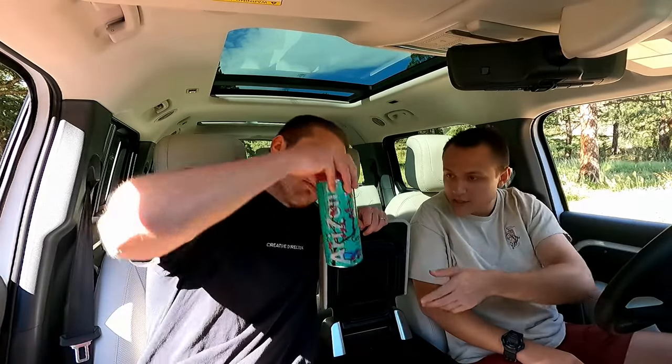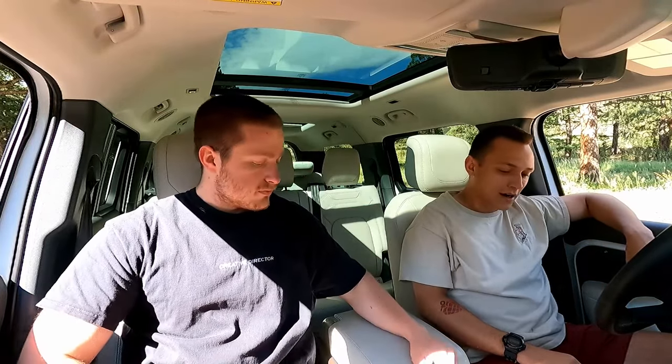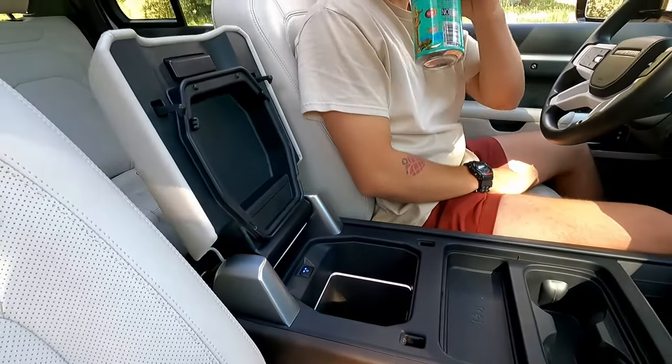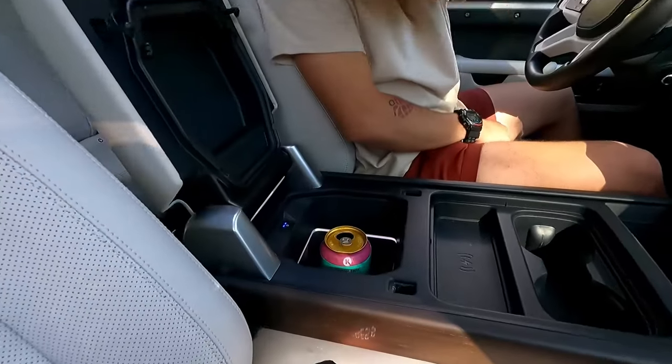Ours came with the refrigerator center console, which is super cool — my drink is still cold. This is close to a six-figure interior and it's really, really nice. There's a USB-C port, a USB-A port, and a 12-volt in the center console. It passes the water bottle test — you can fit a big water bottle in the center cup holder. It's really just about as nice as Land Rover interiors get before you get to the super expensive stuff.